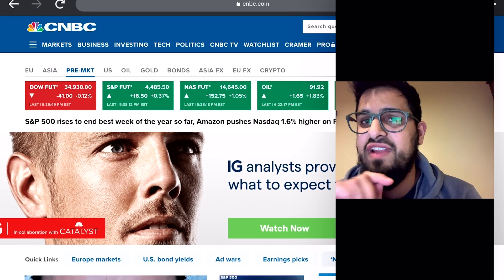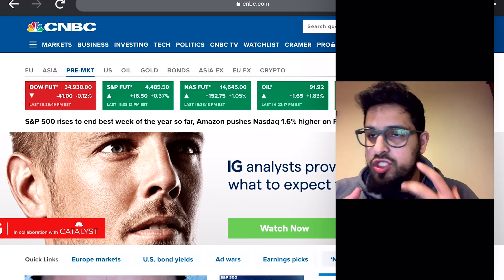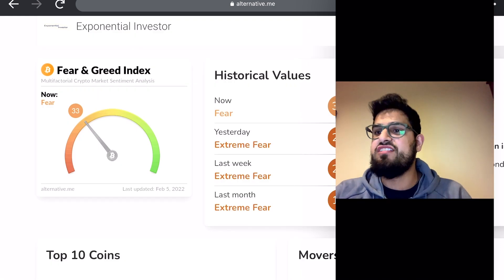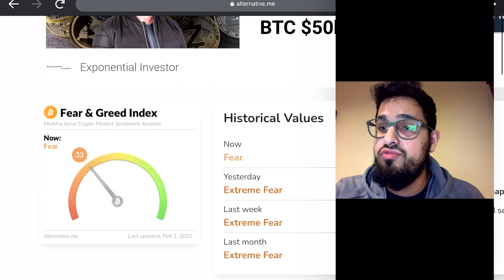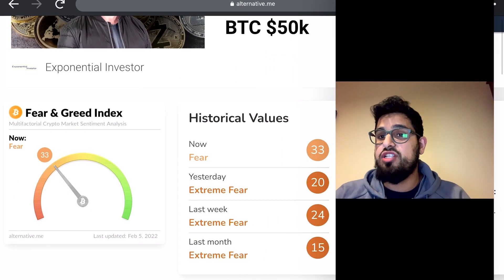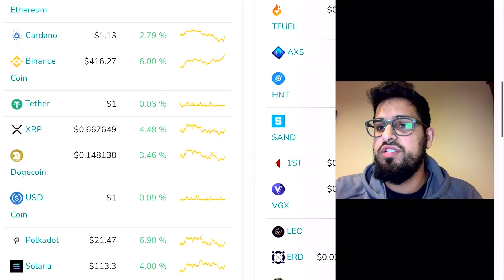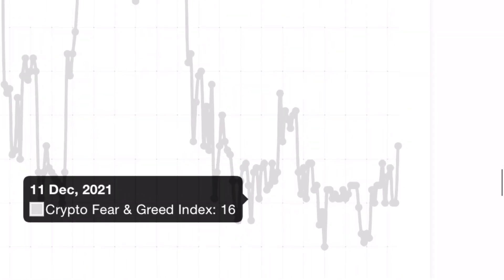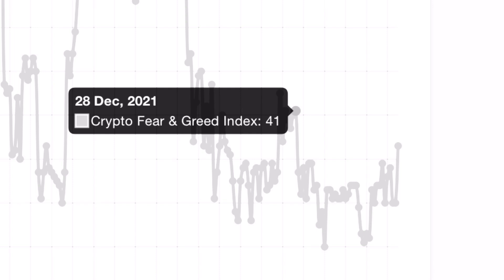Looking at the futures market: Dow futures are flat, S&P up 0.37%, and Nasdaq futures up after a strong Friday as well. Are we getting clues that the market is getting used to things? The Fear and Greed index came up to 33 — yesterday was extreme fear at 20, now we're just at fear at 33. Pulling up the one-year chart of the Fear and Greed index, the last time we were as high as we are now dates back to December 28th when we were at 41.